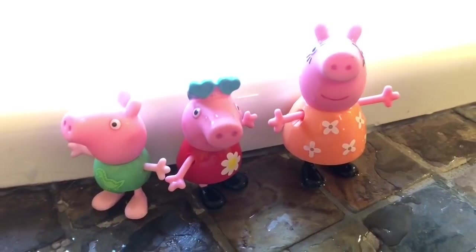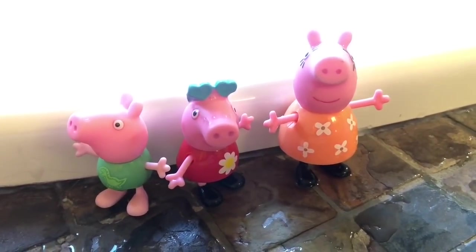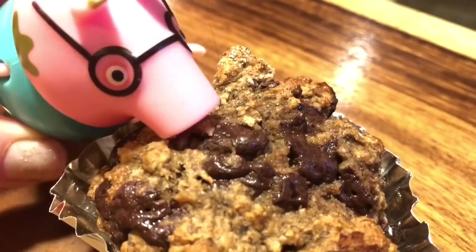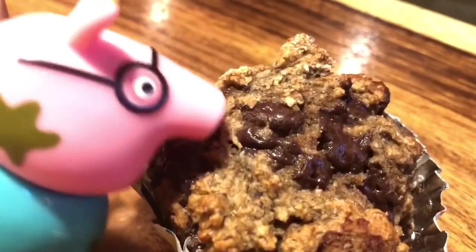We're all done with our boat ride. But where's Daddy Pig? Silly Daddy Pig — he got a chocolate chip banana muffin out of the fridge and is having a little snack.